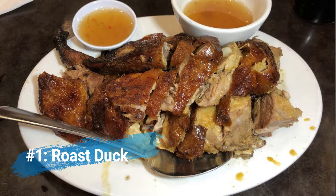Number one: roast duck. Duck is one of the most popular foods that you can eat in a Cantonese restaurant. Roast duck is exactly how it sounds — it's dark brown on the surface, it's crispy, and on the inside it's nice and juicy and tender. It's a great dish to have, so if you've never had this before and you see it hanging by the window, order one — you won't regret it.